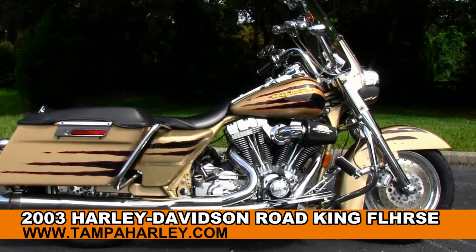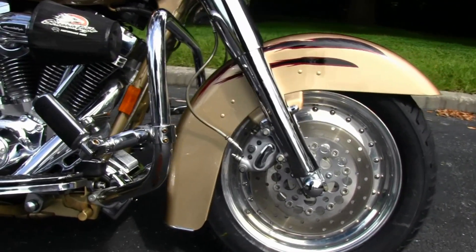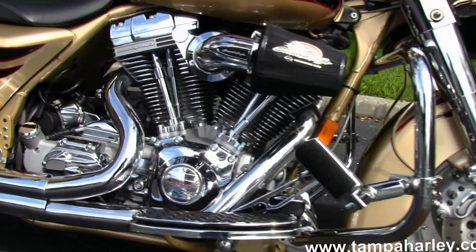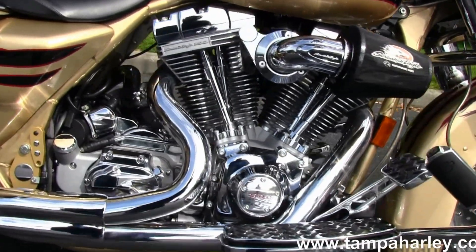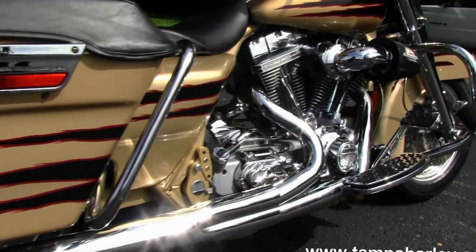Starting out front on this bike with the solid dish chrome rims, chrome lower front forks, big chrome engine guard, powerful 103 cubic inch engine, high velocity air intake, and dual super trap exhaust.